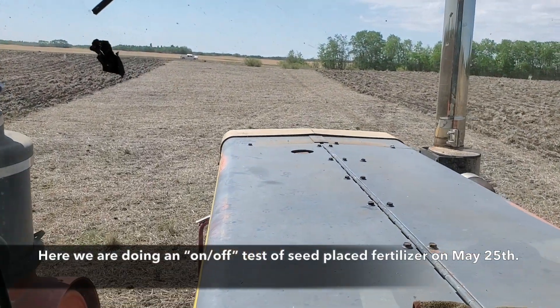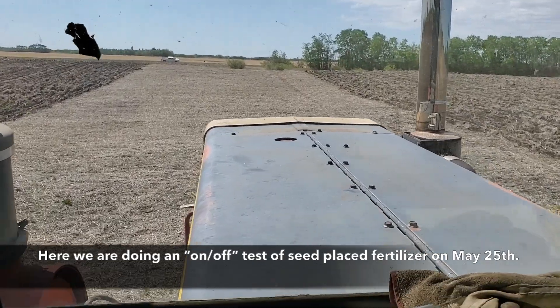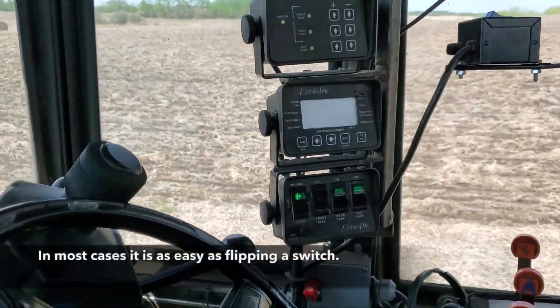Here we are doing an on-off test of seed placed fertilizer on May 25th. In most cases it's as easy as just flipping a switch.